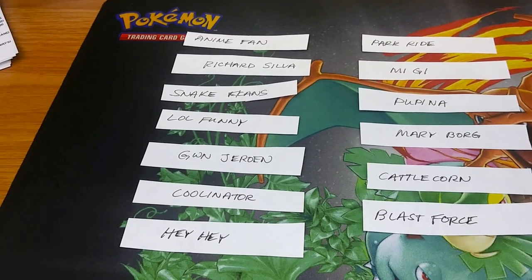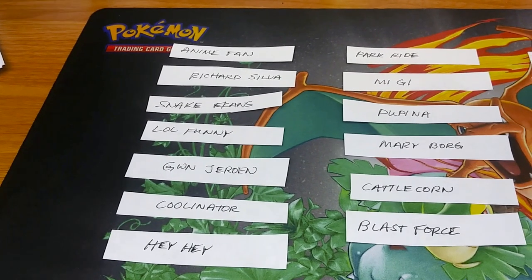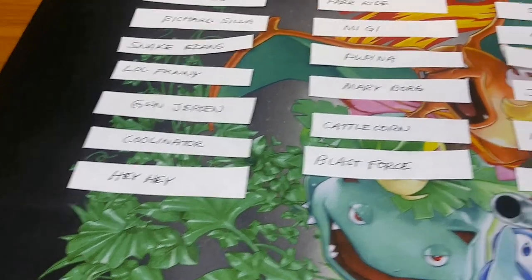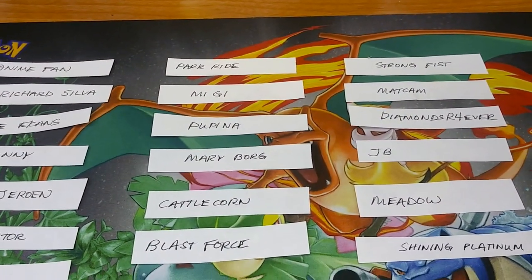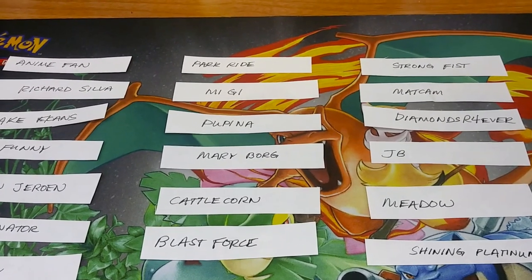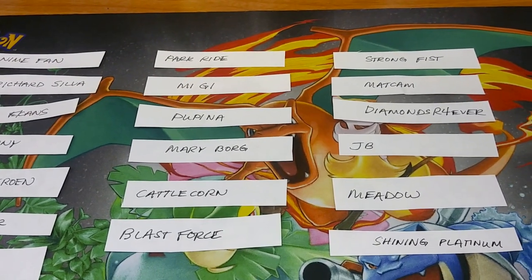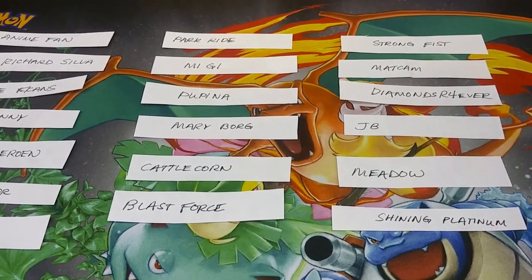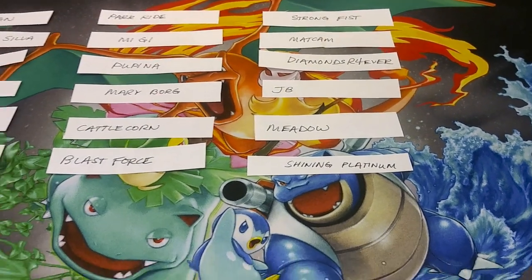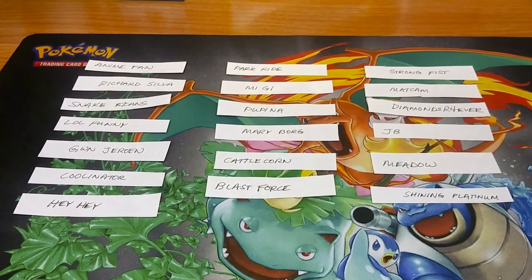I want to give some special shoutouts to: Anime Fan, Richard Silva, SnakeEckens, lol funny GWN, Jeroen — Jeroen, if I'm saying it wrong please DM me on Instagram — Kulinator, Park Ride, Miji, Qupina — please don't be mad at me for butchering that, find me on Instagram at Pokemon Demand — Mary Borg, Cattle Corn, Blast Force, Strong Fist, Mad Cam, Diamonds Are Forever, JB, Meadow, and Shining Platinum. Let's get all these names into a box and pull our lucky winner of a brand new Shining Legends Elite Trainer box.